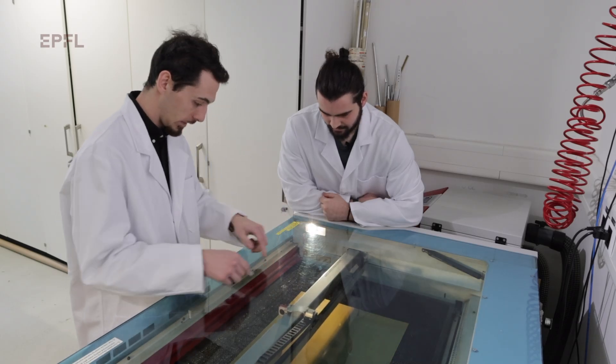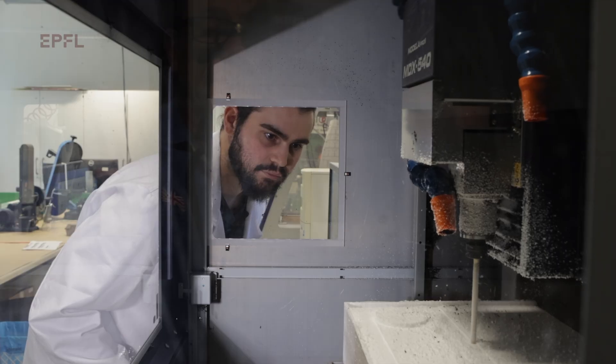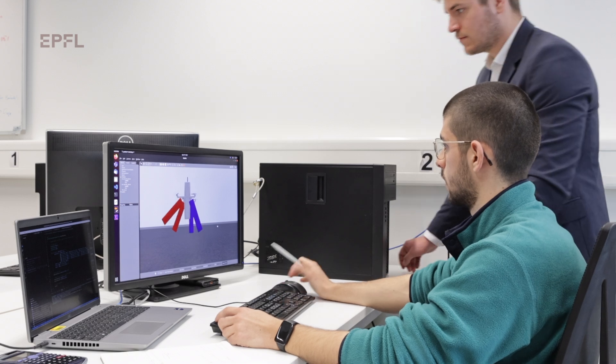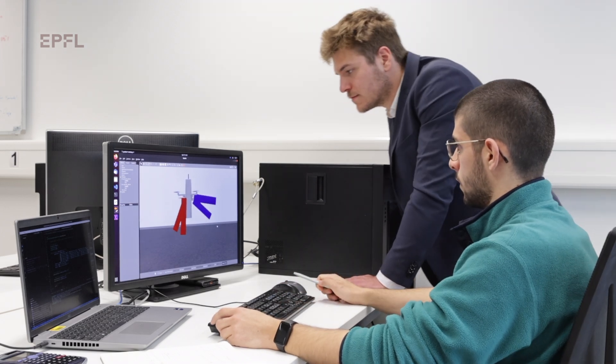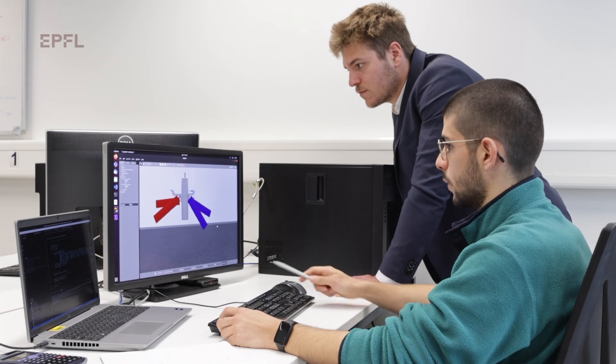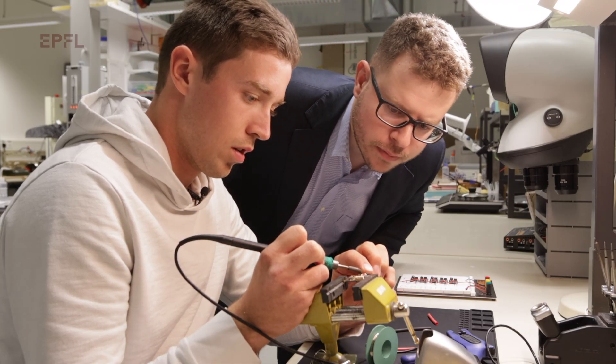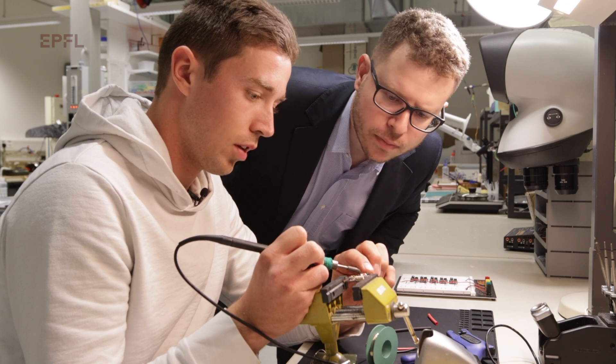We are going to start pilot projects with different potential customers and collaborators. What is really exciting for us is that we are still at a development stage where we are very flexible, so there are ongoing discussions to see which kind of sensors we are going to fit into the platform to best suit client needs.